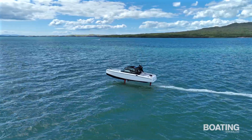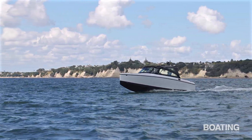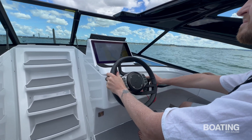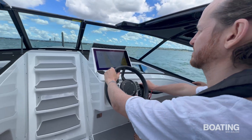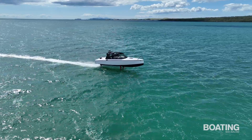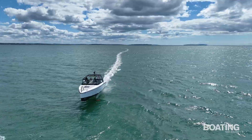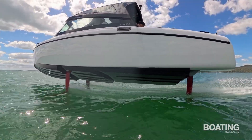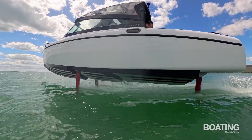It's what goes on behind the scenes that's so impressive. Operating the vessel is easy because the onboard computer takes care of pretty much everything. Software is quite a step up from before, as is the system's ability to make minute changes to the foil's attitude and pitch up to 50 times a second. The foils are now controlled electrically rather than hydraulically, as was the case with earlier Candela models, making them much more responsive.